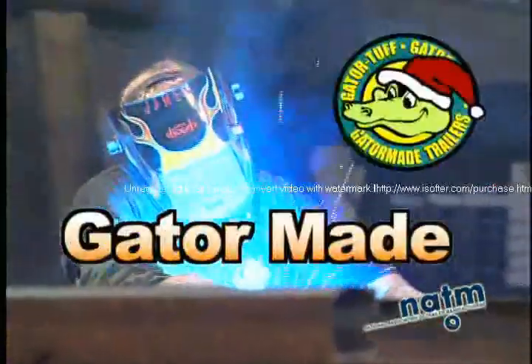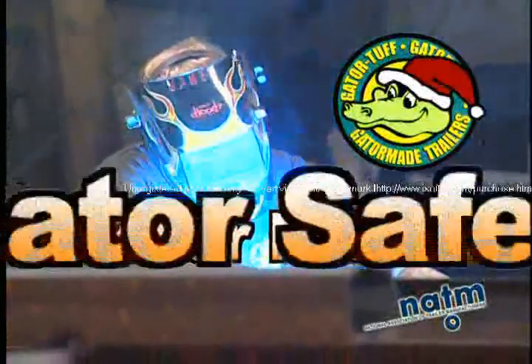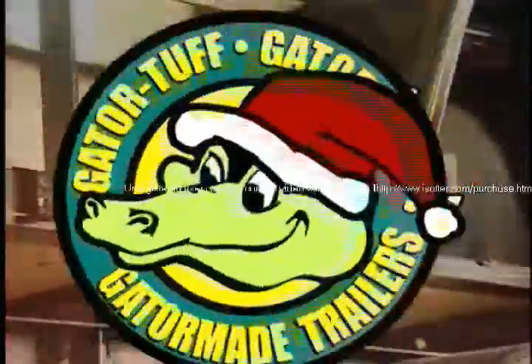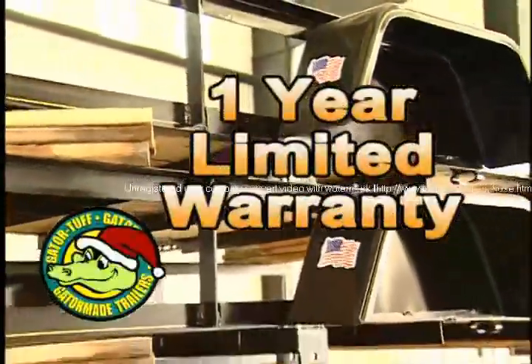GatorMade offers the highest quality and value. Gator Safe. With over 100 dealers, visit GatorMade.com to find a dealer closest to you. And we offer a one-year limited warranty.